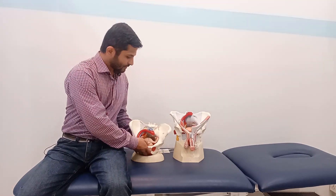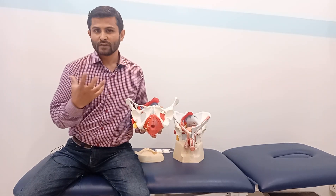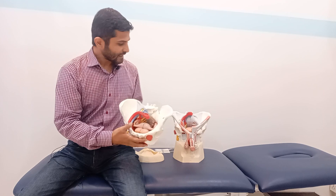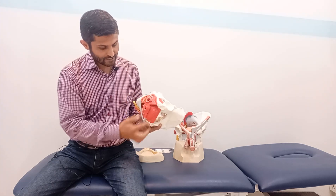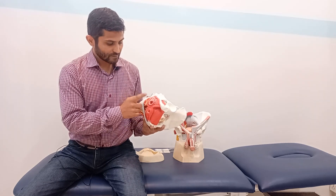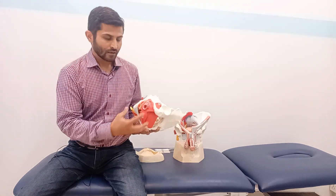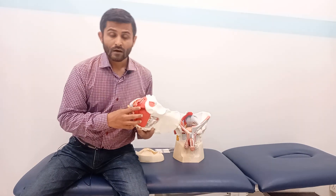This is a female pelvis and we can see the pelvic floor here. Within the pelvis we have the uterus, bladder, and ovaries. These pelvic floor muscles include the anal sphincter, urethral sphincter, and vagina. If these muscles go weak, patients complain of leakage of urine, especially in the female population, and some other conditions that can affect their sexual health as well.